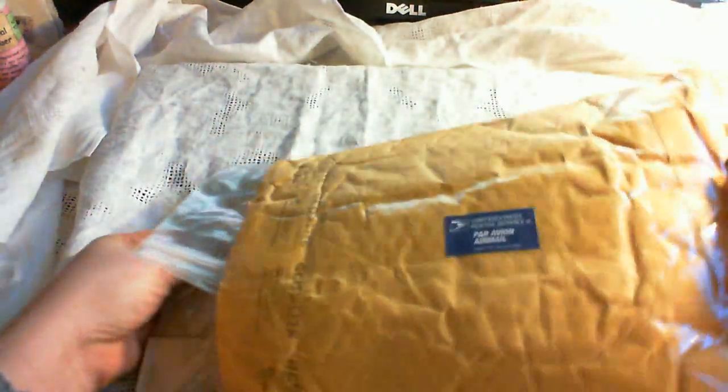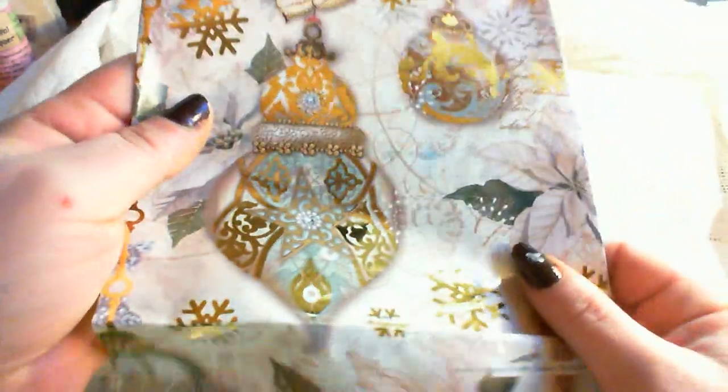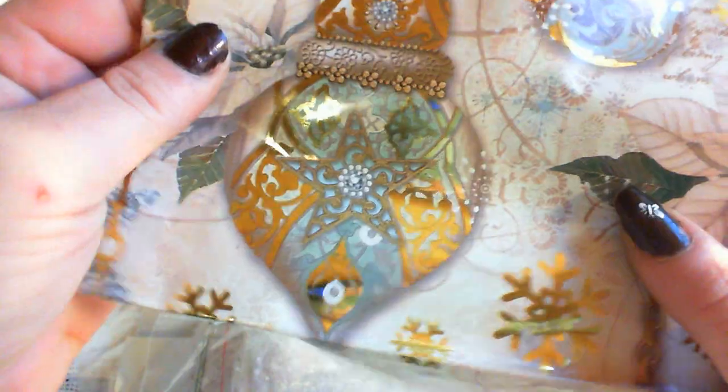So let's open it and see what's in here, just pull it out. Goodness gracious, what's this girl? Oh, she sent me a piece of her amazingly pretty Christmas paper. Look, oh, isn't that just amazingly pretty? Oh wow, it is so nice.